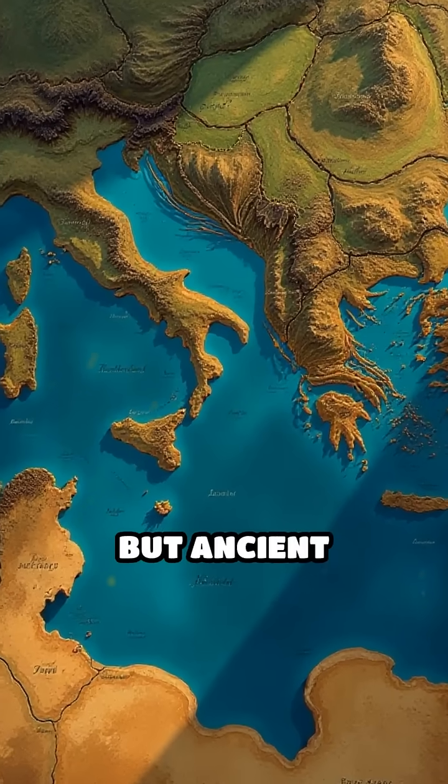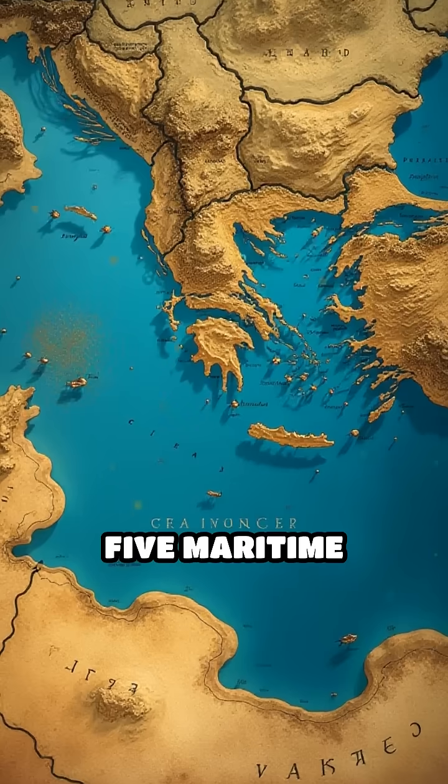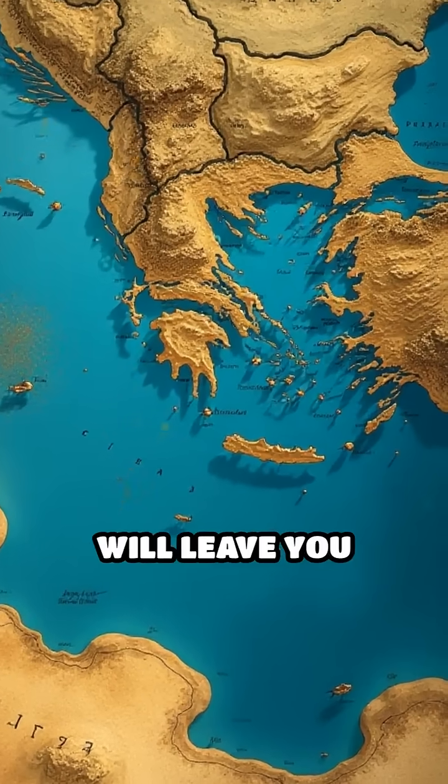Imagine conquering the seas with nothing but ancient tools. These five maritime engineering feats will leave you speechless.